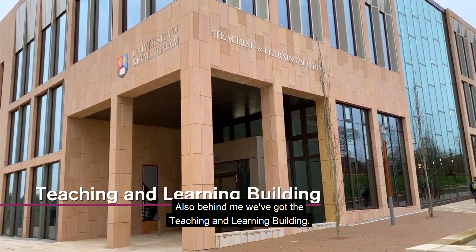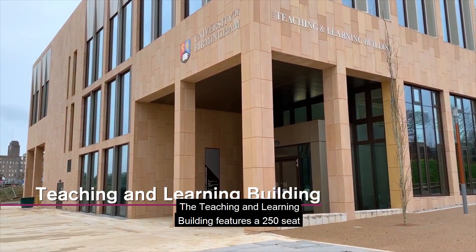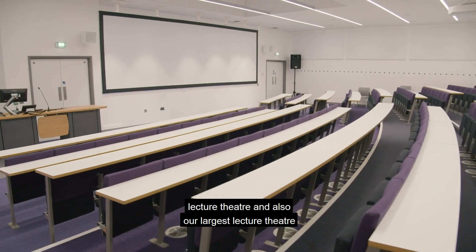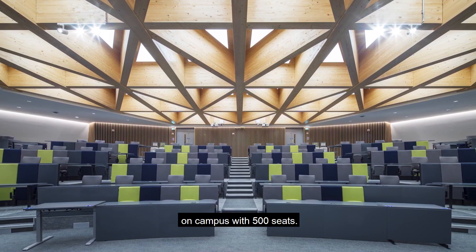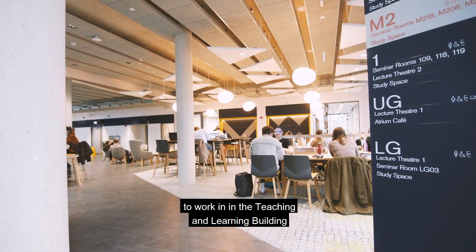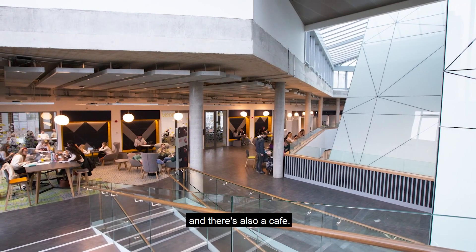Also behind me we've got the Teaching and Learning building. The Teaching and Learning building features a 250 seat lecture theatre and also our largest lecture theatre on campus with 500 seats. There are also over 600 different study spaces for you to work in, and there's also a cafe.